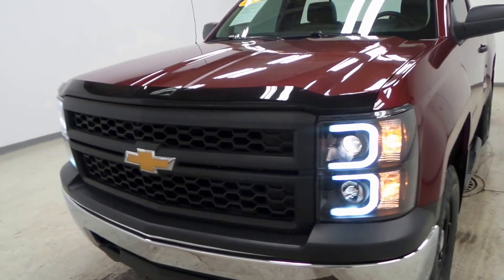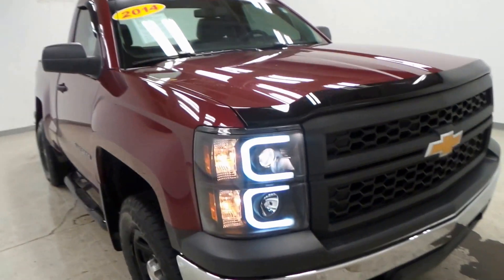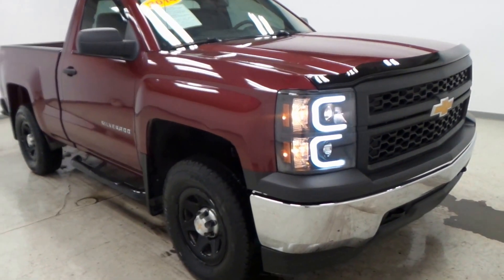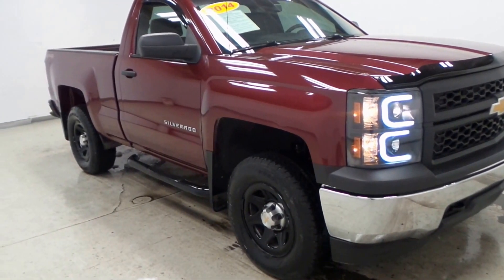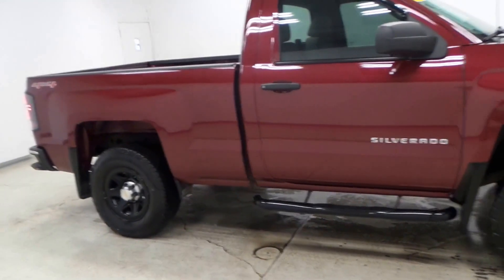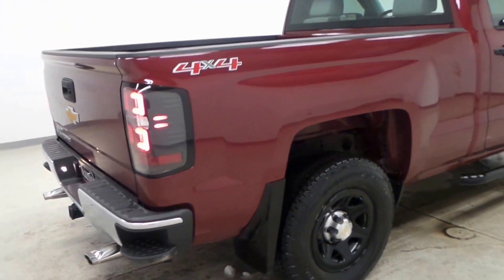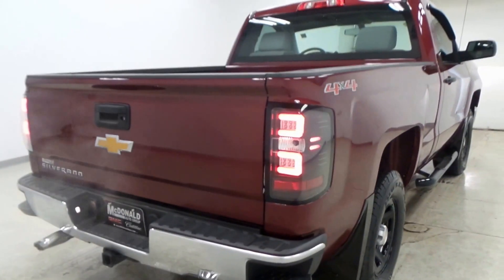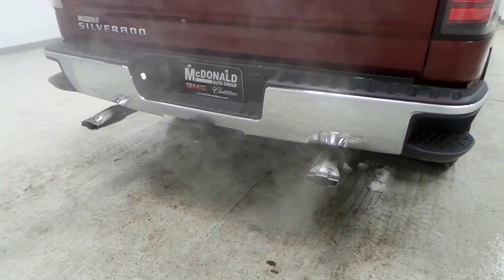This is a 2014 Chevy Silverado with a few customizations. It's got the lights there, it's jacked up a little bit — pretty high. It also has Chevy chrome.